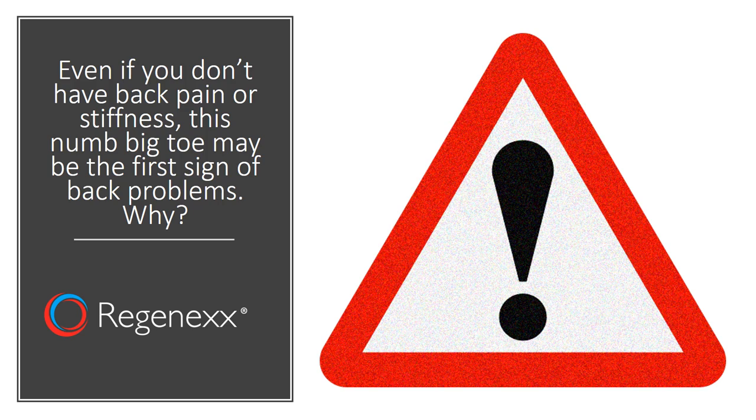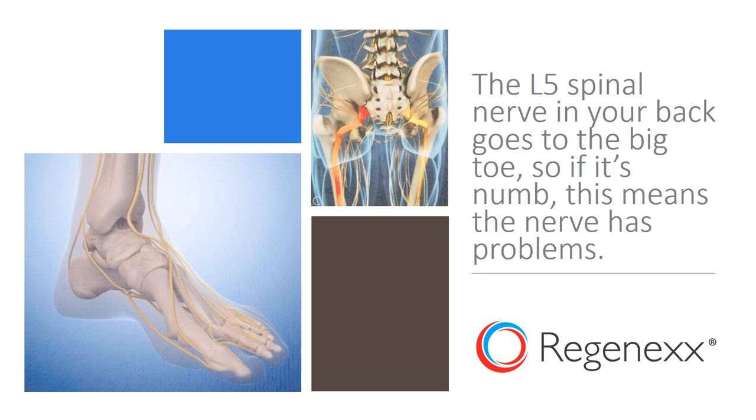Now, why is that? The L5 spinal nerve in your back goes to the big toe. So if it's numb, this means the nerve has problems.